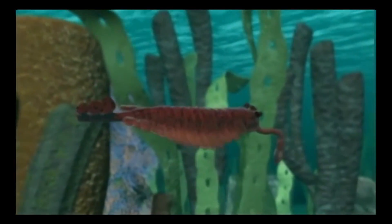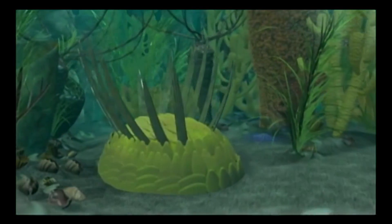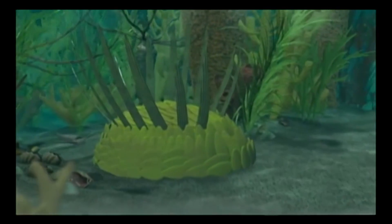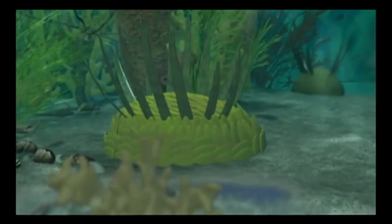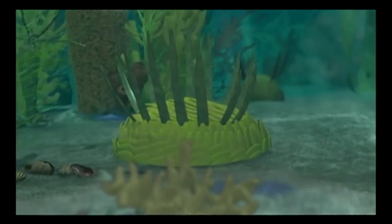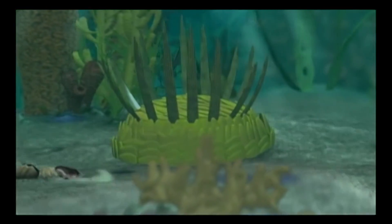With computer animation, we can now bring that world to life. First described in 1899 from a fossil found on Mount Stephen, Wewaxia has also puzzled scientists. This mysterious Cambrian animal is covered with overlapping scales and may have fed by scraping microscopic particles off the sea floor.